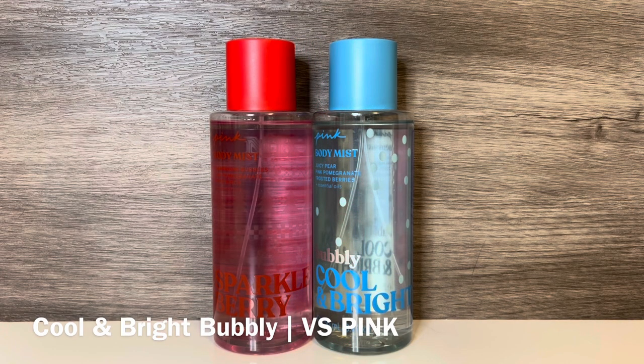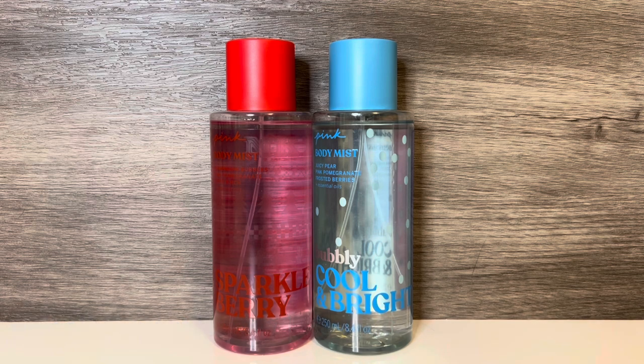For comparisons, first I have Cool and Bright Bubbly from the other Pink holiday collection, with notes of juicy pear, pink pomegranate, and frosted berries. This is a really fruity scent with the mix of pear, pomegranate, and berries — it's sweet and slightly sugary, but also feels a bit dark. When it's dried down, the berries are most prominent, and after a while I also get a sort of powdery feel from it. These are both fruity scents with pomegranate, but Cool and Bright Bubbly has the other fruits mixed in, while Sparkle Berry is sweet and effervescent.